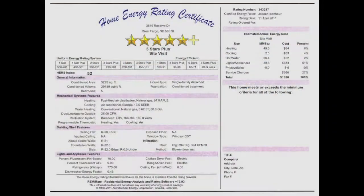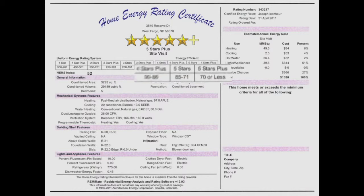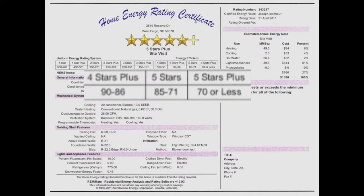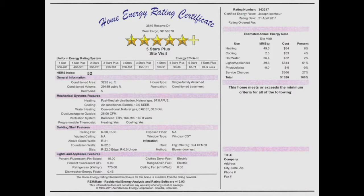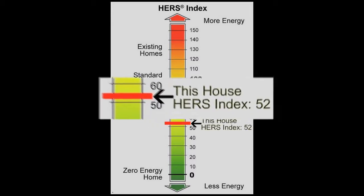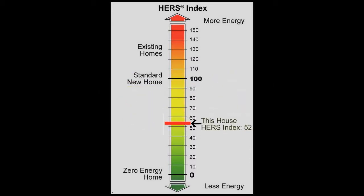That scale can go up to whatever — on this report it'll go up to 500. 500 being a house that uses a lot of energy, down to a zero, zero being a net zero energy house, meaning it's not going to use any purchased energy. Houses built right now to Fargo codes, or 2006 codes actually, will score about 100. So comparing to that 100, this house scored a 52, meaning it's about 48% more efficient than a house that met the 2006 code.